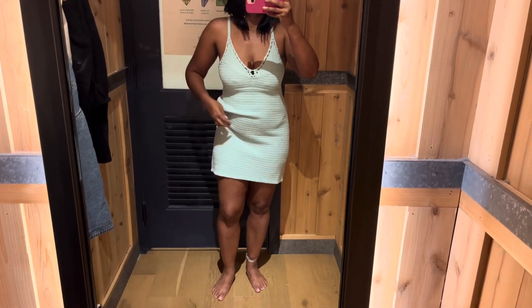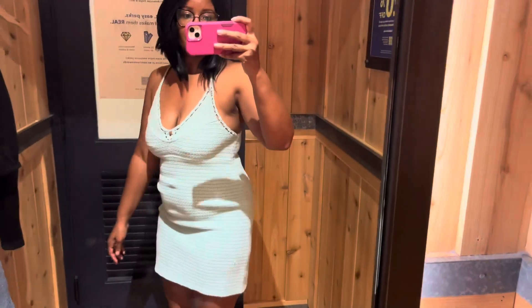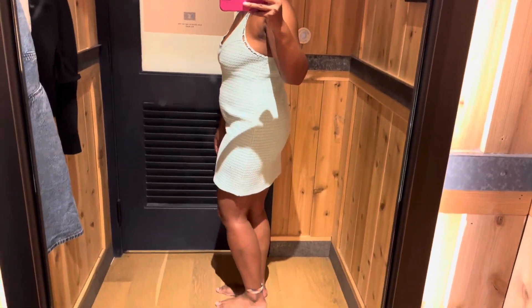This knit dress was something different that I wouldn't normally try. I really liked that it was knitted, but it was just really accentuating my apron belly, so it was a no for me.